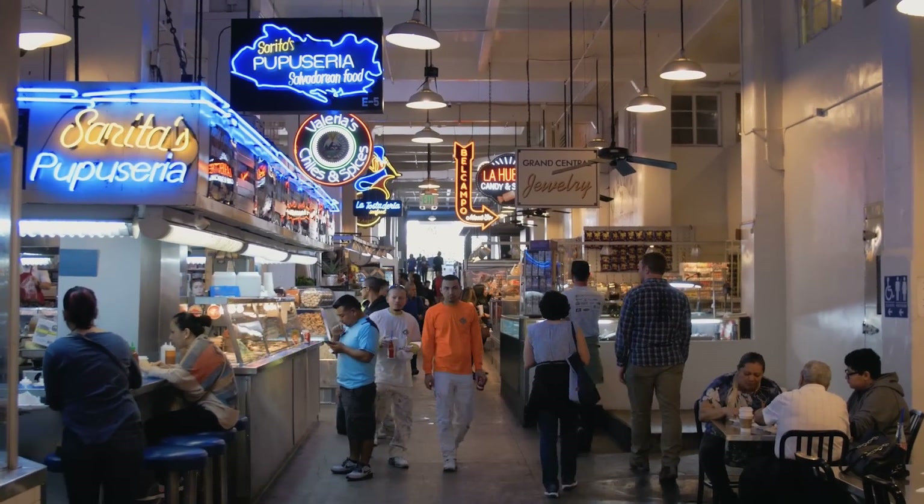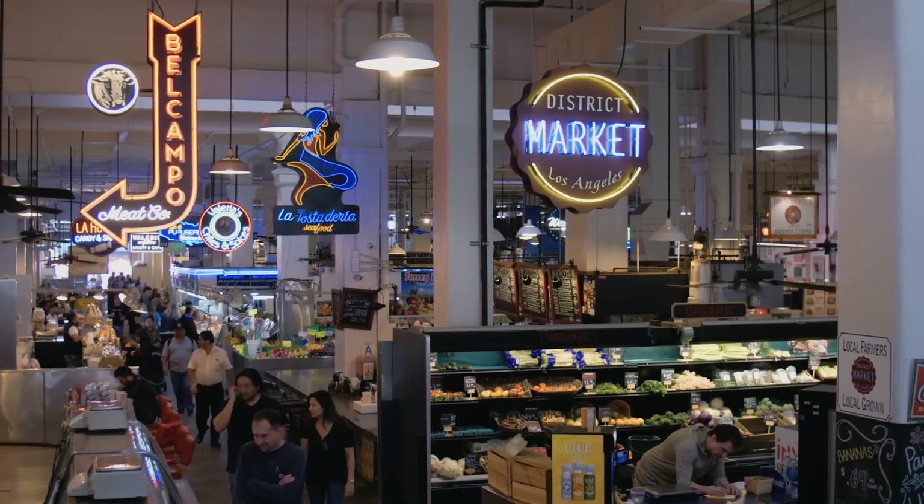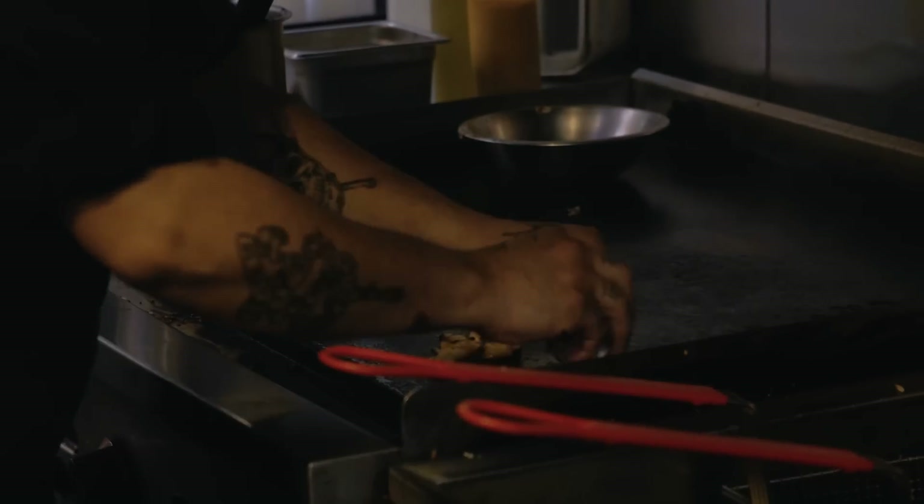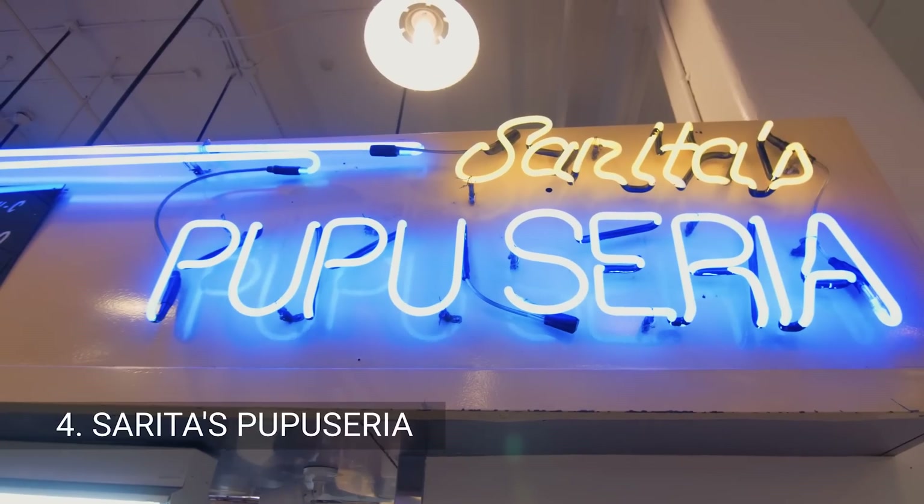I love going to markets like these, because you get to sample a lot of different things. Bar-style seating — you get a great view of the kitchen. It's like a nice teaser when you're waiting for your food. Yeah, and you see it and you're like, yes, that's mine.